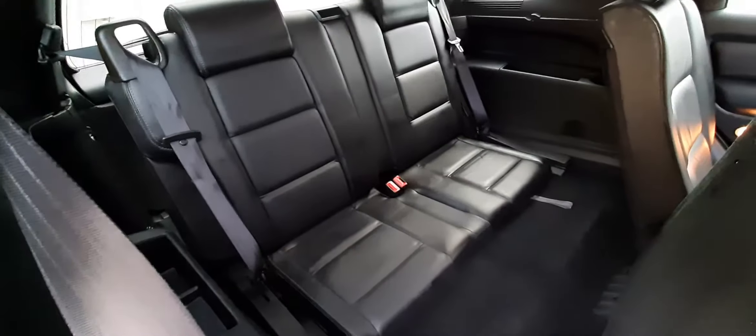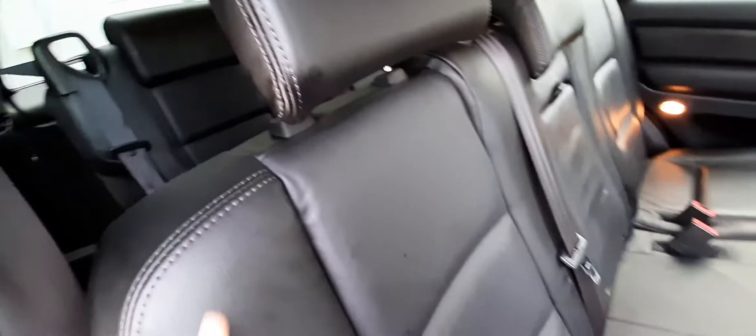Hi everyone, this is Moose from Crix Nusa. Today we have this Ford Territory — a 2012 model with 144,000 Ks. This is the Titanium version, seven-seater diesel.